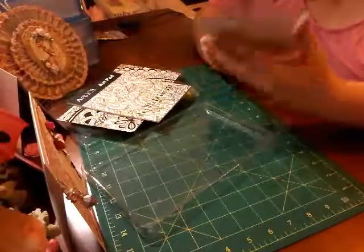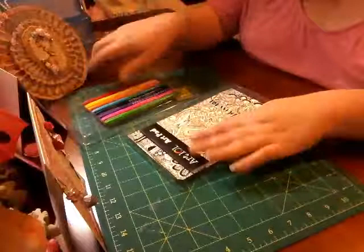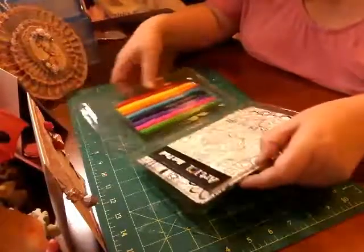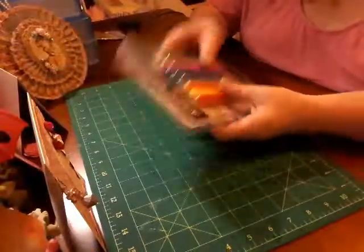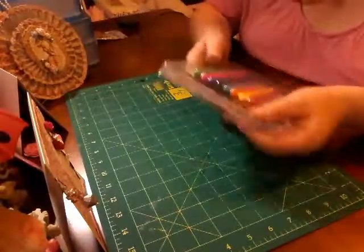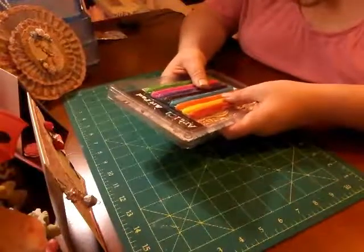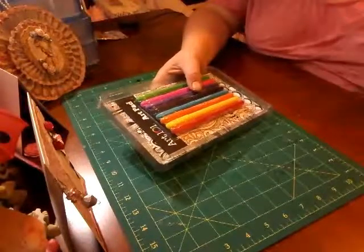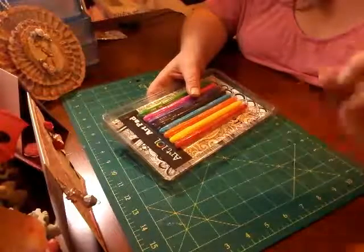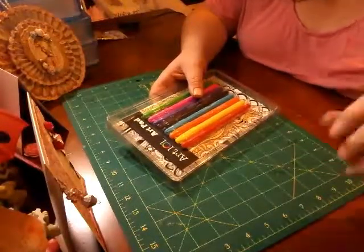Thank you so much Brandy for sending it to me all the way out here in Australia. It's sometimes hard living in Australia with these sort of giveaways because I know postage is expensive. But thank you for leaving it open to internationals and sending it out to me. I'll catch you real soon — I hope you're healthy, happy, and having fun, and I'll see you next time.